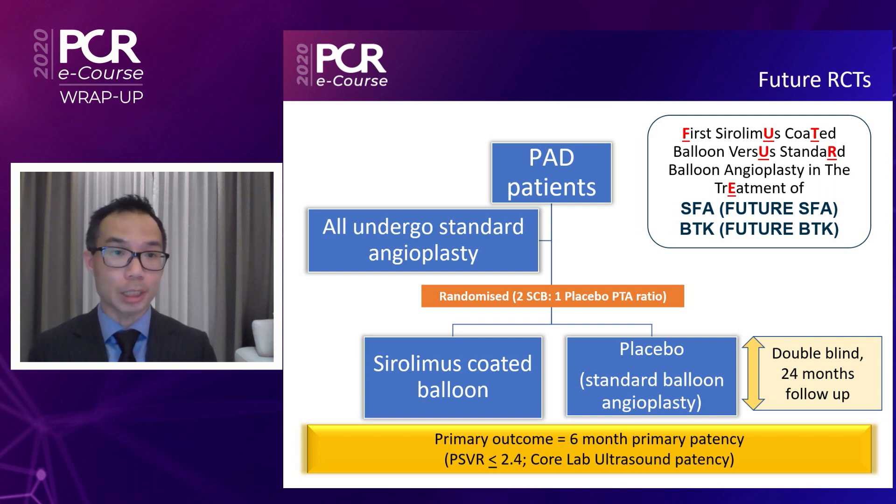In terms of study design for these randomized control trials, we will be randomizing peripheral artery disease patients in a two-to-one fashion — two to receive the Magic Touch sirolimus-coated balloon and one to receive conventional standard balloon angioplasty. The primary outcome for this trial will be six-month primary patency, defined by duplex peak systolic velocity ratio of 2.4 or less. Patients will be followed up to 24 months. The trial will be double-blind, meaning the patients and the investigators will not know which arm the patient is randomized to, with an identical-looking placebo balloon.